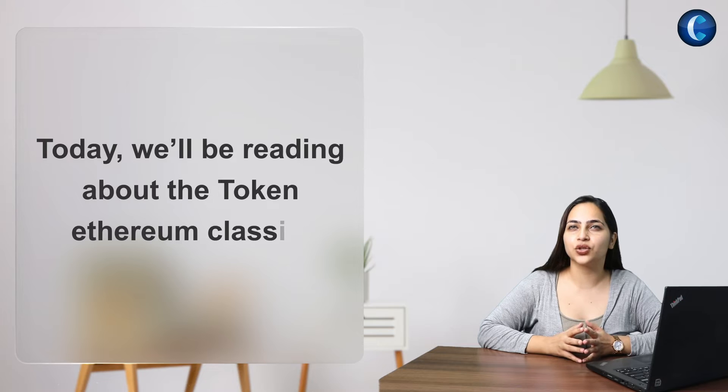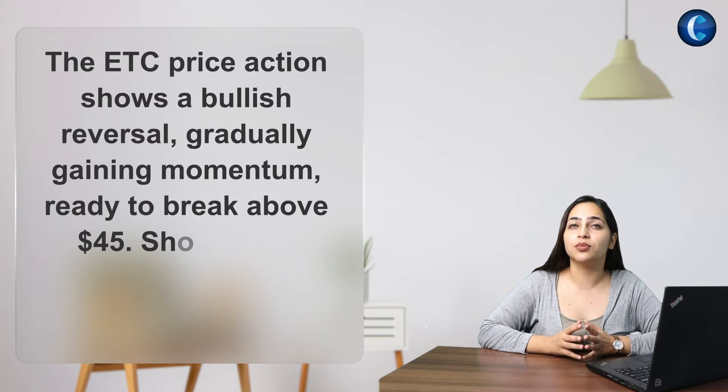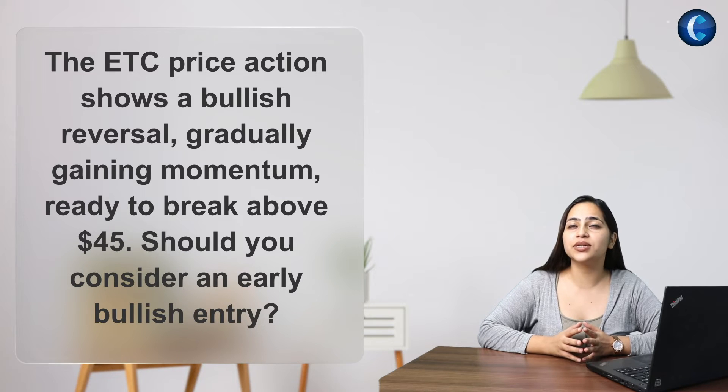Today we will be reading about the token Ethereum Classic. The ETC price action shows a bullish reversal gradually gaining momentum, ready to break above $45. So should you consider an early bullish entry or not?